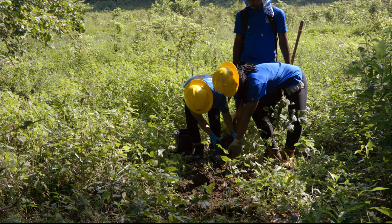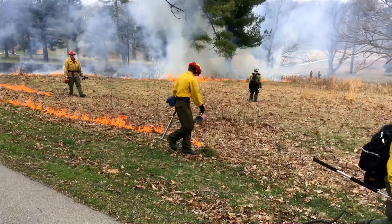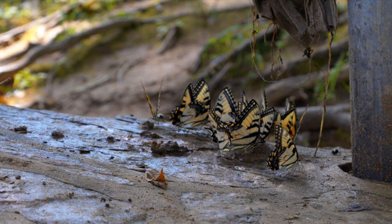Plant trees. And conduct prescribed fires to return the park to the highest possible native biodiversity.